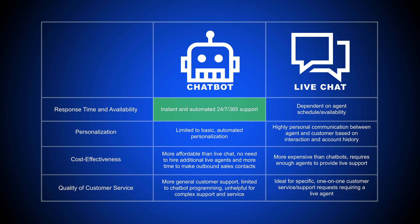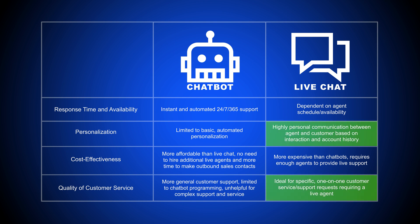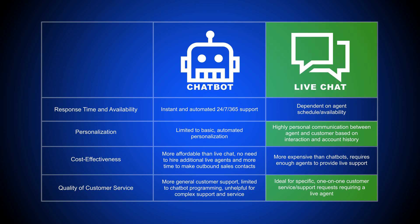If you want to offer instant 24/7, 365 chat availability, free up overburdened agents, and automate answers to general customer FAQs or support requests, then chatbots are your best bet. If you want to focus on providing real-time, human-to-human customer service and support with a high level of personalization, then choose live chat software.